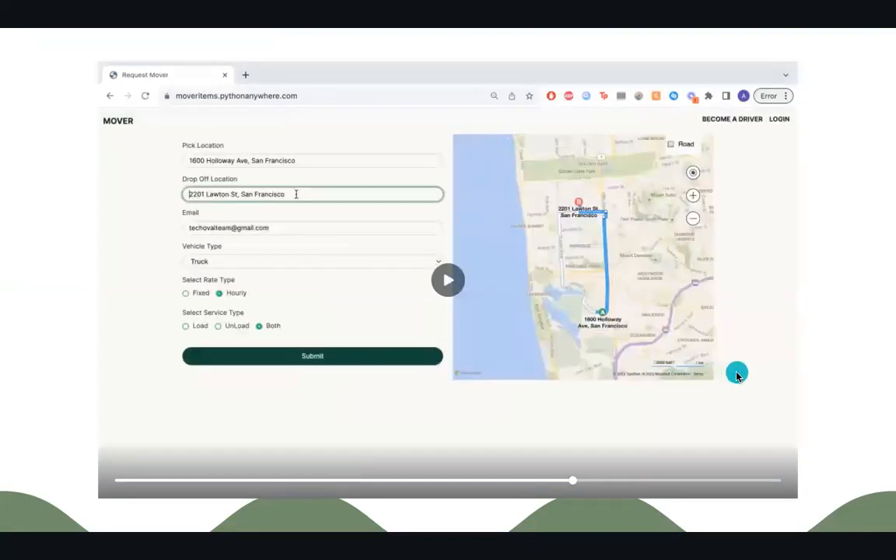For the customer dashboard, you will enter a pickup and drop-off location, your contact, and what kind of vehicle you want — a truck, a minivan, something smaller, or something larger. You also select the rate type, fixed or hourly, and what type of service you require — loading, unloading, or both.